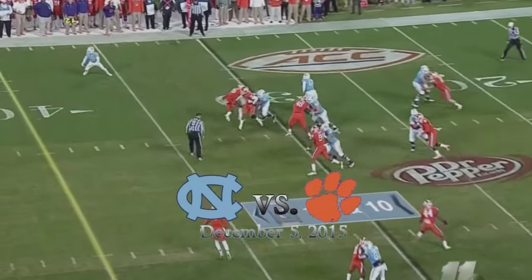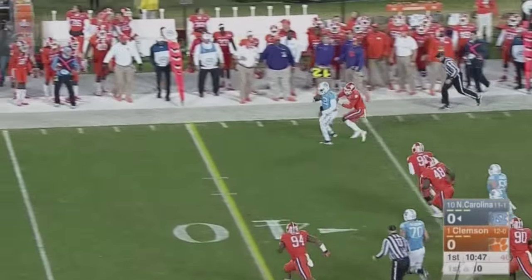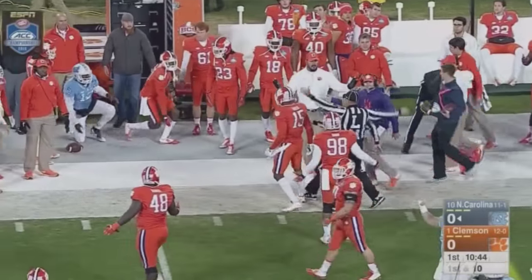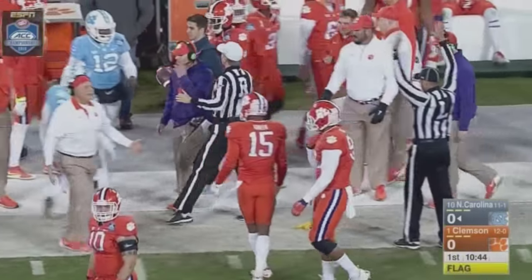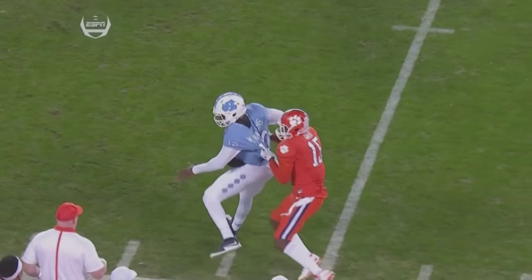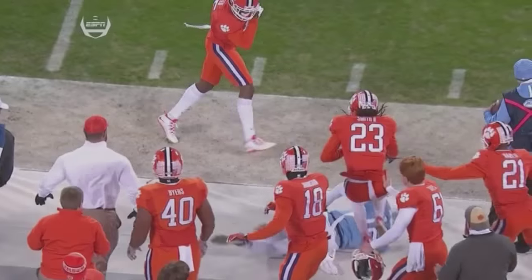Marquise Williams with the throw, now he's going to run on the first play. He has some space around the right side. Chased down from behind and slung out of bounds. And here comes the flag as TJ Green threw Williams into the Clemson sideline after the Carolina QB had already gone out of bounds.